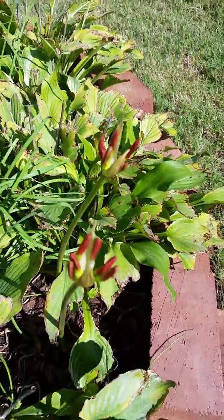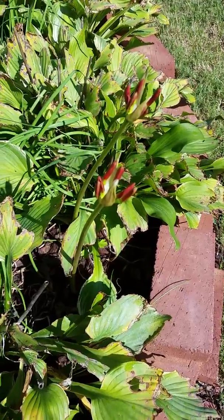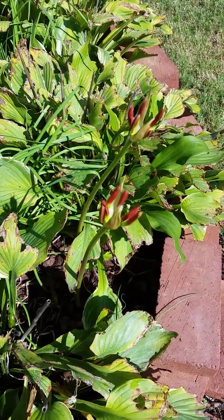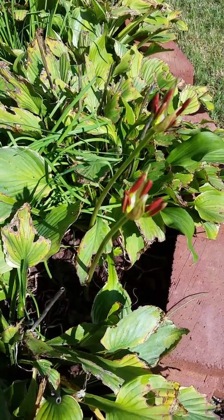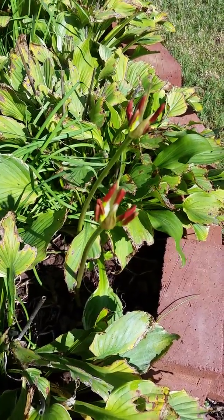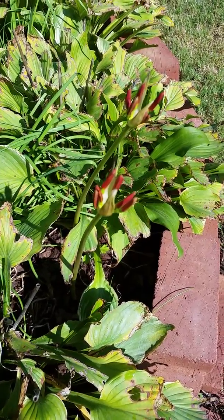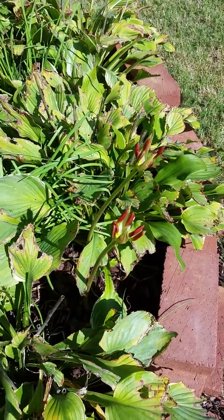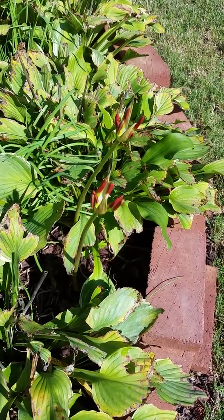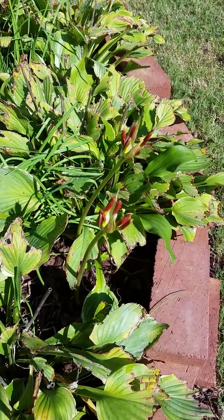Some people call these surprise lilies. There are some other related lilies — one is called bare naked lilies, or naked lady lilies. They're pretty cool. A lot of people are surprised when they see these things coming up out of the ground with no leaves and wonder how on earth they survive. Really cool plant.